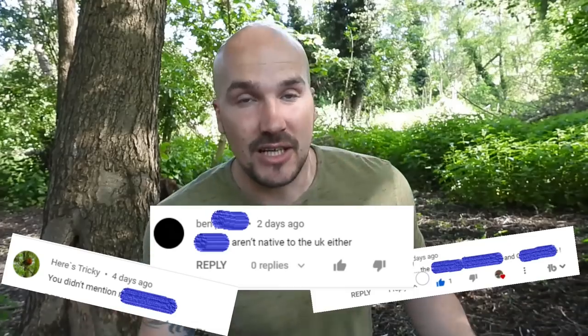Recently I released a video about 10 animals that are in the UK that shouldn't be, and in the comments it was full of people saying 'you missed this, you didn't include that, why wasn't this animal included?' So here is the second part of that video. Today I'm going to tell you about 10 more animals that are in the UK that shouldn't be here.